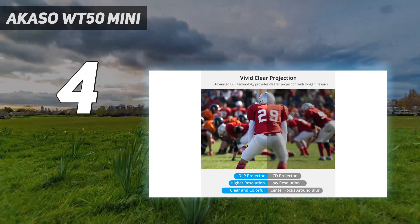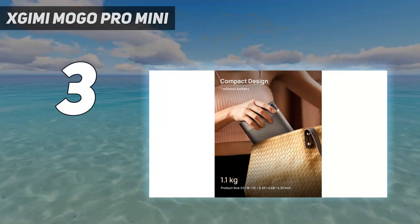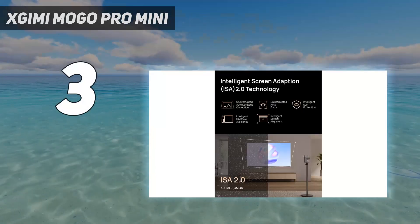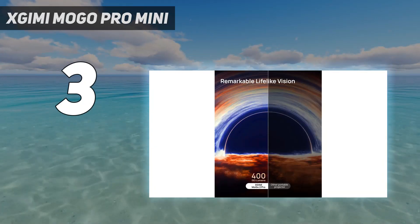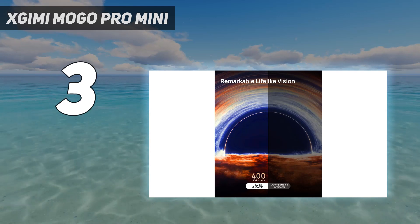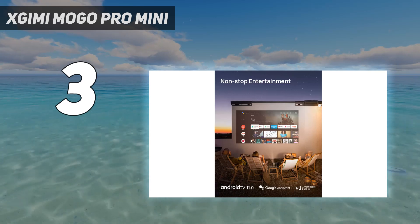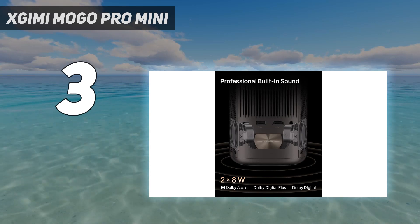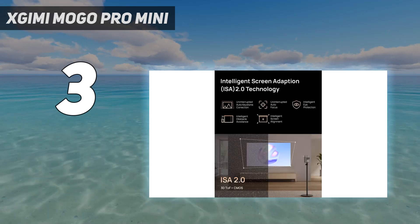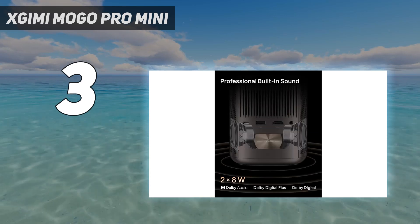At number three: the Jimmy Mogo Pro Mini. Boasting Android 9.0, this 1080p Full HD projector offers 300 ANSI lumens and comes with improved audio through a pair of built-in 3-watt Harman Kardon speakers, providing a total of 1.44 watts of balanced sound. Suitable for use both indoors and outdoors and offering keystone correction, you can directly cast content from an Android or iOS device, Mac or Windows computer using the AirScreen app, or connect devices via Bluetooth.